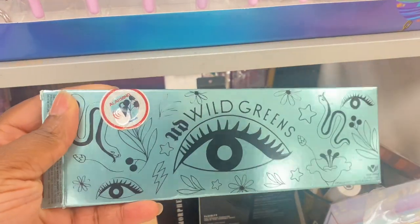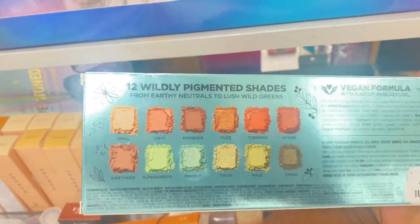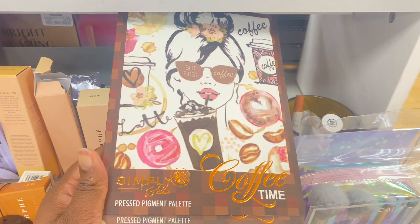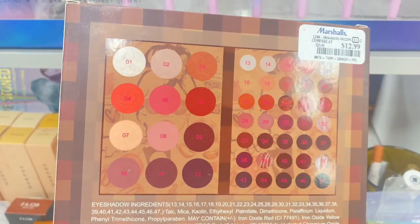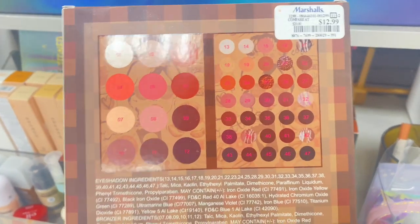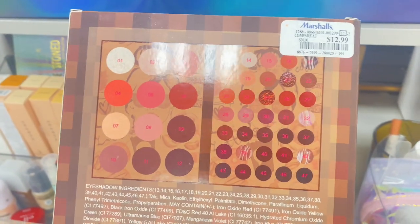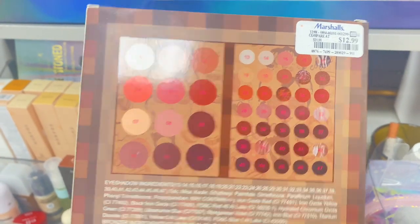And we still have these Urban Decay Wild Greens palette around for $16.99. Guess what I spotted here at TJ Maxx — we have this Simply Bella palette, face and eyes. Check out the video up top to see my thoughts on this palette — not bad at all, there are some flaws but it's literally a good palette, beautiful color combo especially with the blushes. Not a fan of the highlights, but check out that video. It's here for $12.99.